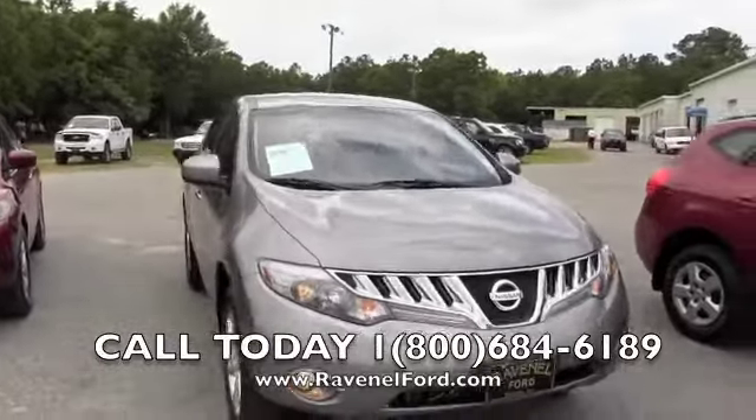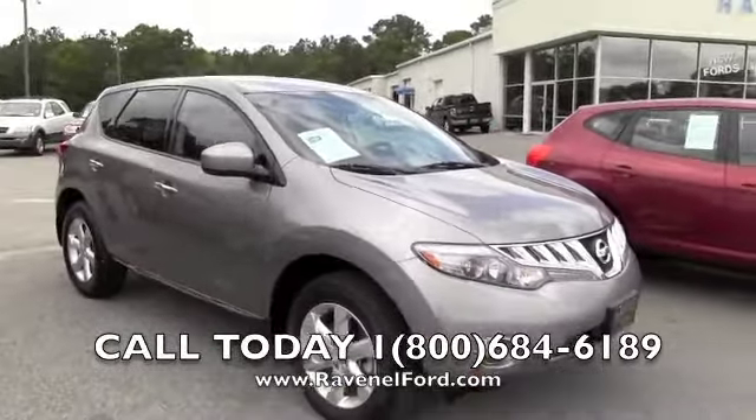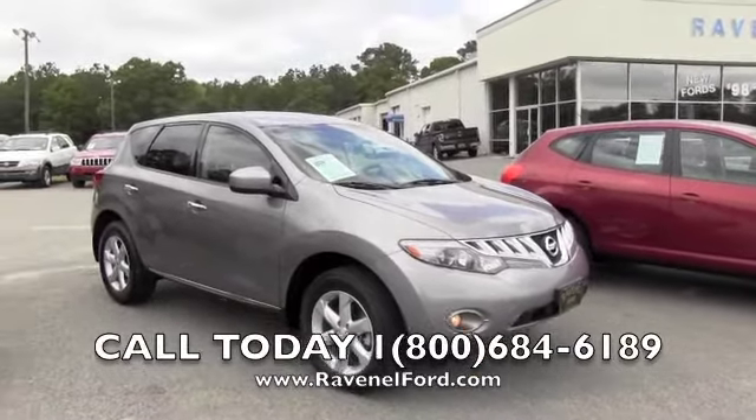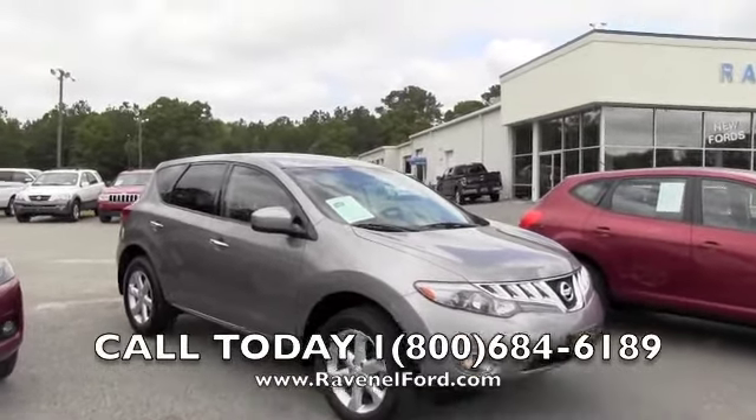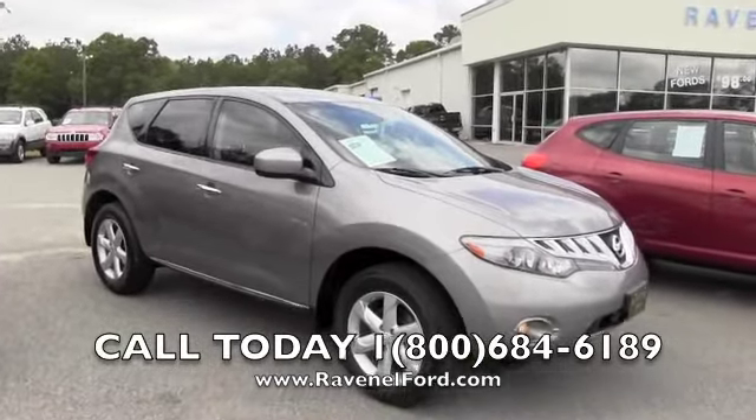Again, we are at Ravenel Ford, just 15 minutes south down Savannah Highway past the city mall, an hour from Beaufort, South Carolina, an hour and a half from Georgetown, and two hours from the capital up in Columbia. No nonsense — that's what we do. No dealer, admin, or doc fees of any kind. Come on out here and see us. We'll talk to you soon.